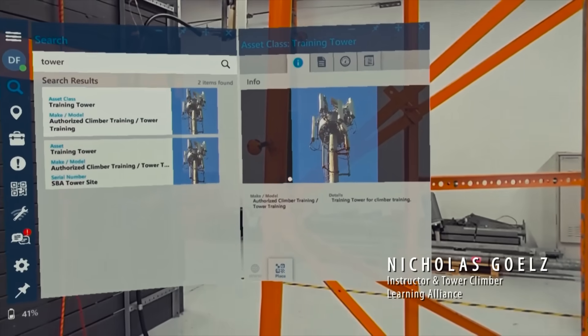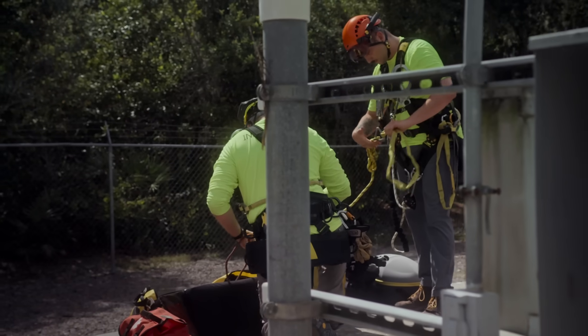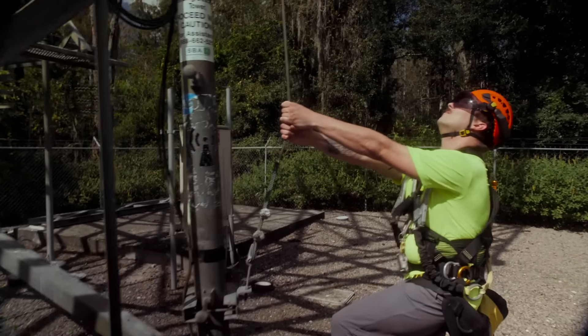When you're picking up a piece of an antenna mount and you read that manual right next to it, it makes that learning process more streamlined.